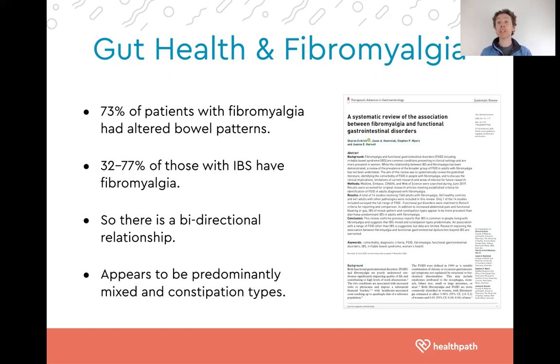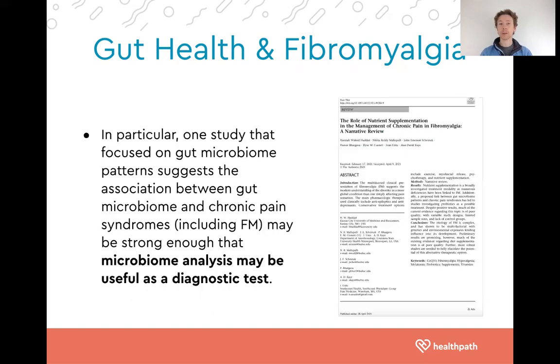There is a bidirectional relationship here whereby those with gut issues often have fibromyalgia and vice versa. With fibromyalgia, individuals predominantly suffer with constipation or mixed type. In a narrative review paper, researchers argued that the connection between our gut microbiome and chronic pain syndromes like fibromyalgia is so strong that we may even be able to use microbiome analysis as a useful diagnostic test.